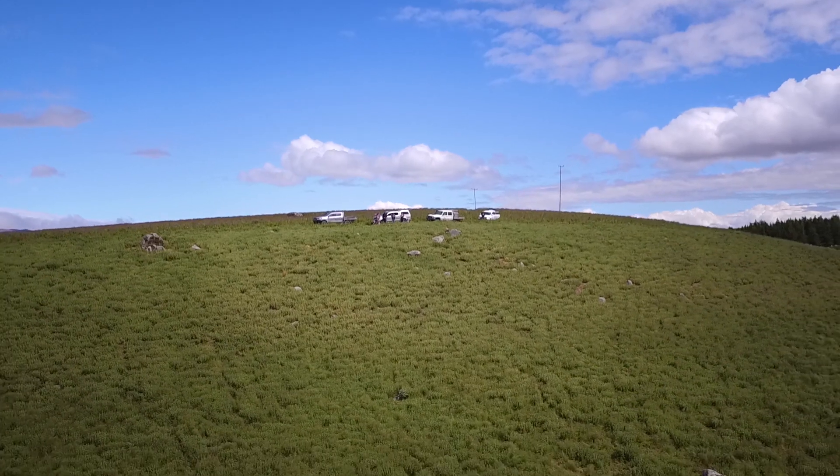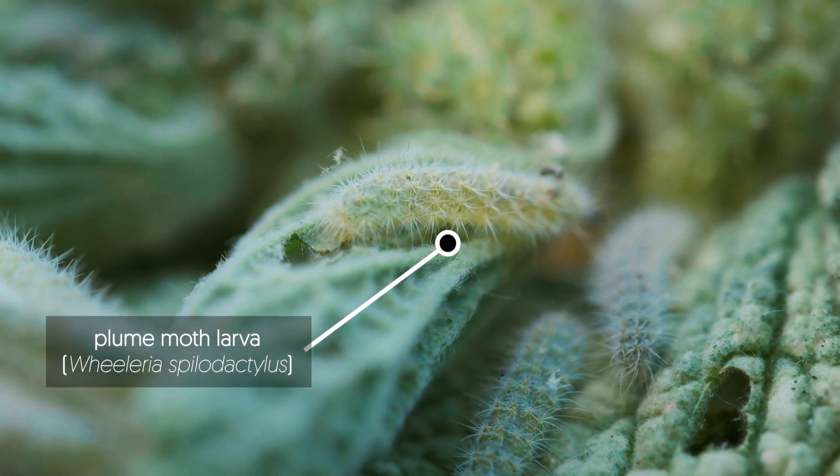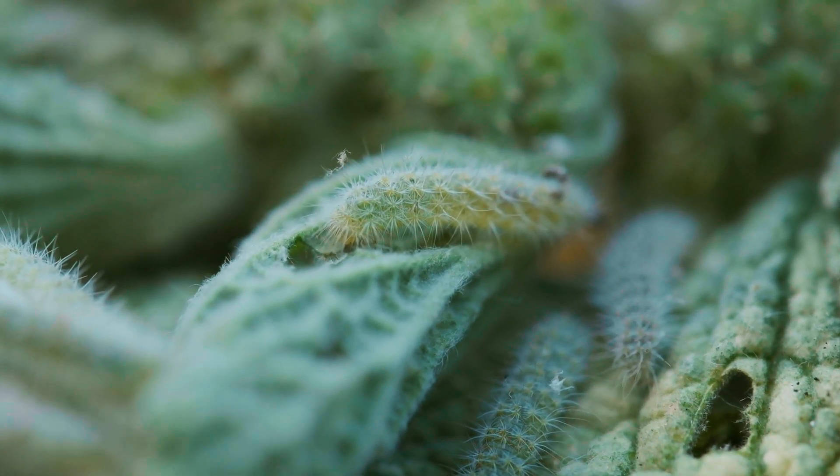Today we are in Mackenzie district and we are releasing a moth, a little insect that feeds on a plant that is called horehound.